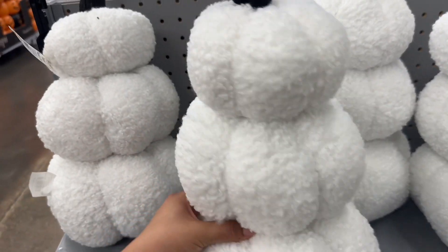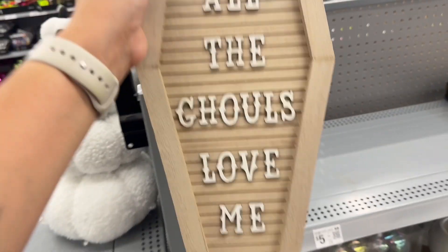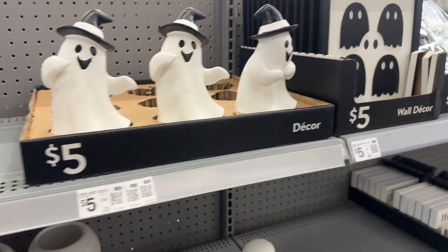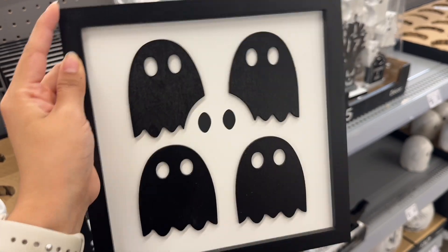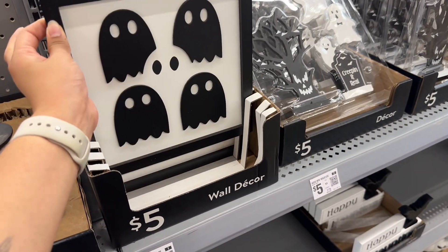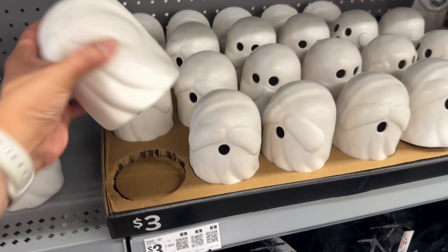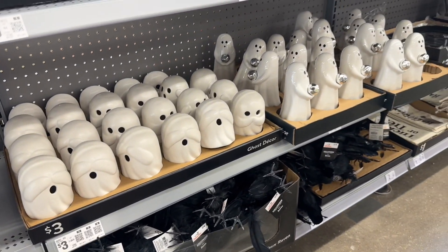I'm at Walmart and I did not know they had so many great finds in this dollar shop — let me show you a few things I love for Halloween decor. You cannot tell me these aren't so freaking cute — I love this sign, five dollars! A five-dollar ghost — I like this for the restroom. These little ghosts are only three dollars. I may need to come back once I have my Halloween and fall decor up. Honestly, I'm gonna say it — this is better than the Target Bullseye section.